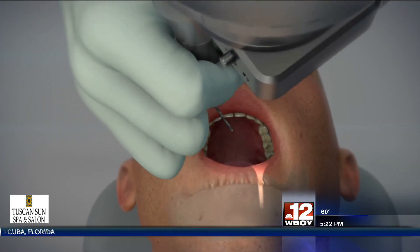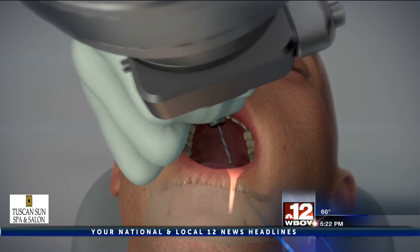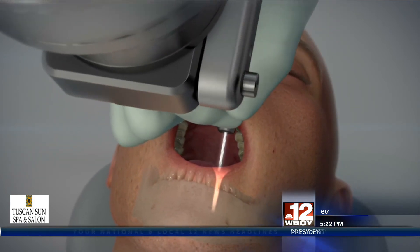The department head says he sees this new technology in the field of digital dentistry as a whole becoming the way of the future.